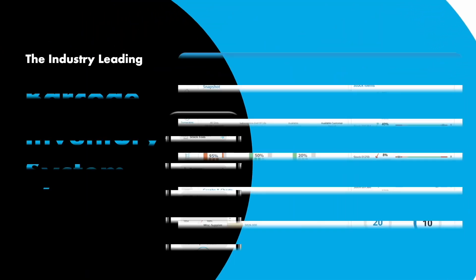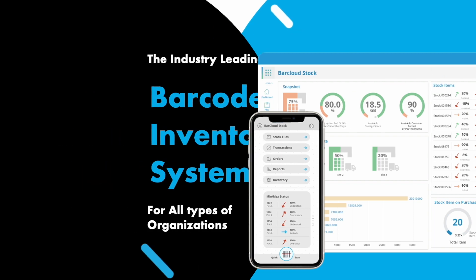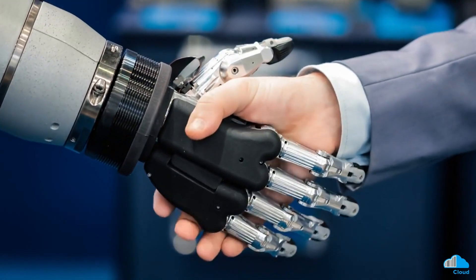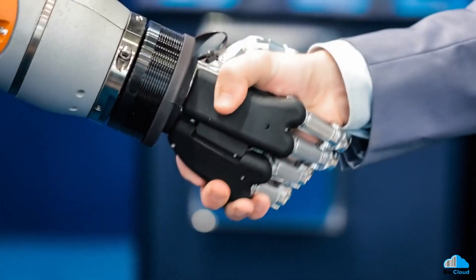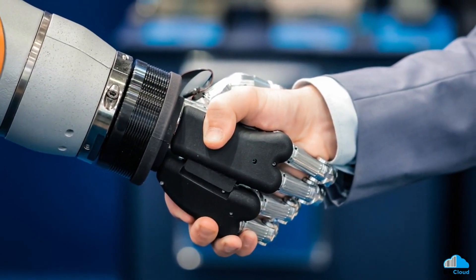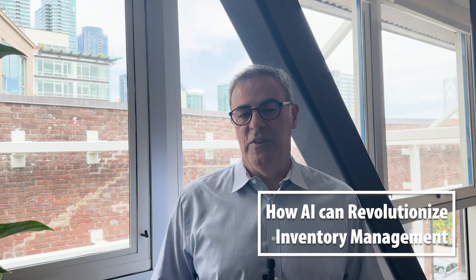Welcome to BarCloud, the industry-leading barcode inventory system for all types of organizations. In today's rapidly evolving business landscape, staying ahead of the competition requires innovative approaches to managing inventory. With new technologies constantly emerging, like artificial intelligence and machine learning applications, businesses now have powerful tools to optimize their operations. In this video, we explore how AI can revolutionize inventory management and boost your revenue.